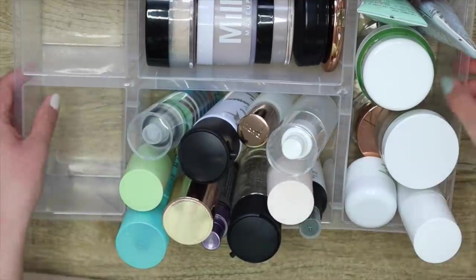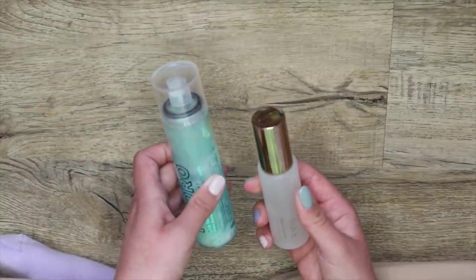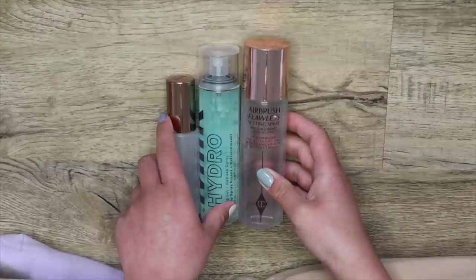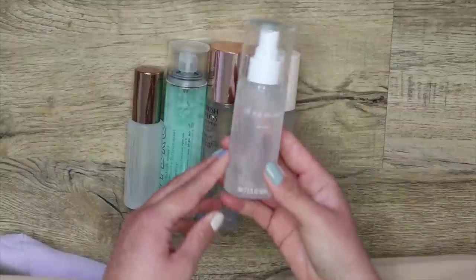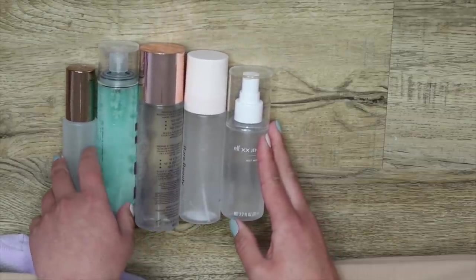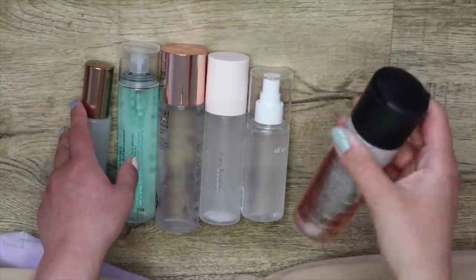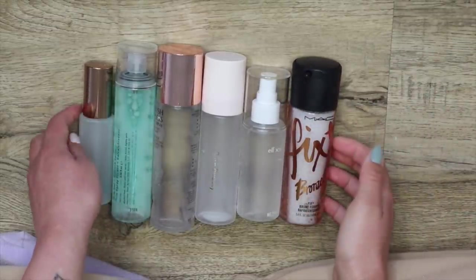Now I'm going to hit the sprays. I'm going to start off with my obvious keeps. That includes the Lila B A Glow Face Mist, the Milk Makeup Hydro Grip Set and Refresh Spray, this Charlotte Tilbury Airbrush Flawless Setting Spray, the Rare Beauty Always an Optimist Spray. I've actually been loving the Elf and Jen Atkin one — it smells so nice and does a good job. This is the MAC Fix Plus with Bronze Light — it has a bronzy shimmer and adds a subtle extra glow. I love it. So these ones are for sure keeps.